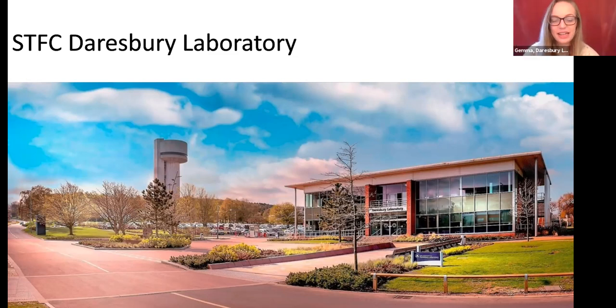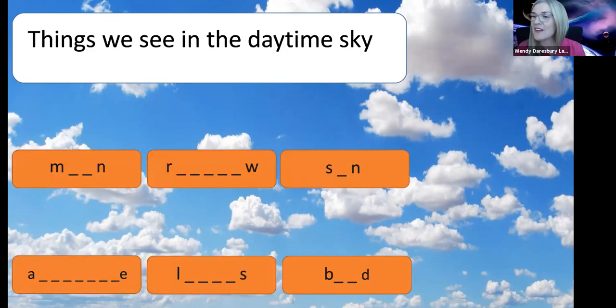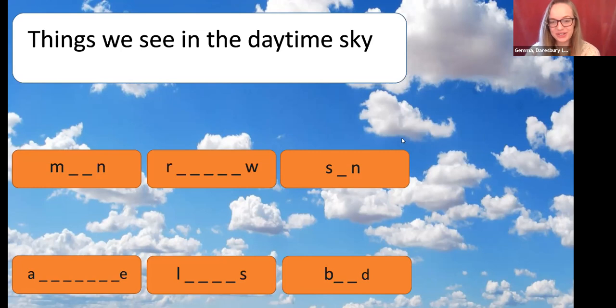To start off I have a little quiz for everyone. Whenever we talk about space we always start by talking about the daytime sky. I want you to imagine you're walking out of your front door or looking out the window up at the sky. What sorts of things might you be seeing in the daytime sky? There's a clue on screen because there's lots of clouds in the background. We'd love to see the sun - we don't see enough of that. Absolutely right, so we've got the sun.